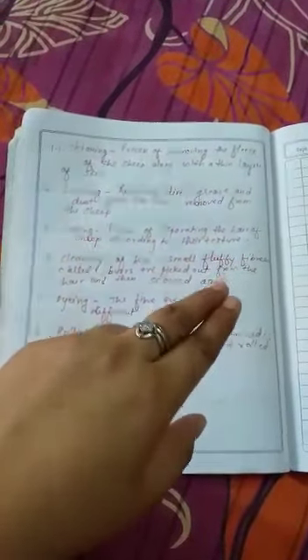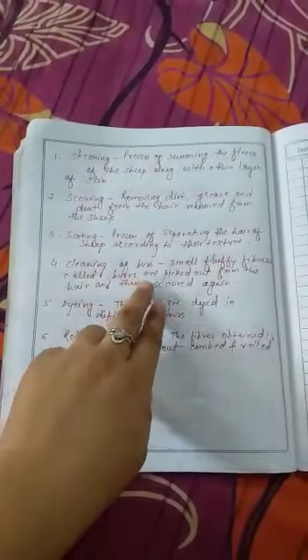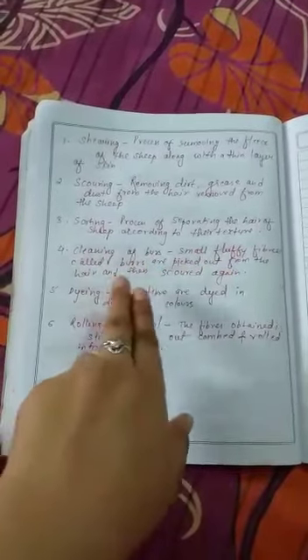The third process is sorting — the process of separating the hair of the sheep according to their texture. After removing dirt and dust particles, we separate the fibers into groups according to their texture, use, and quality.